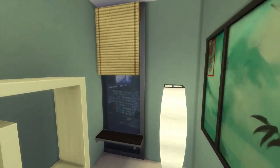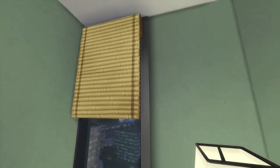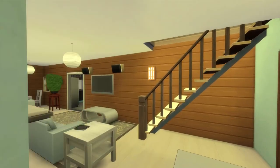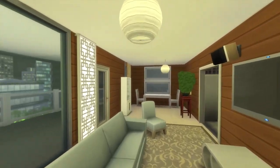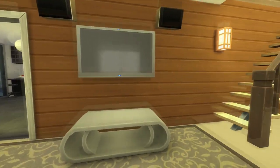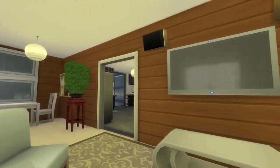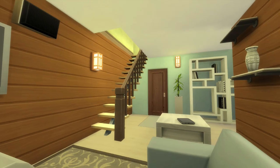First I want to show this cute little nook we got here. You got a little window — you take a look inside and there are just so many beautiful things going on here. This is one of my favorite apartments in the apartment life pack. It's just so complete.